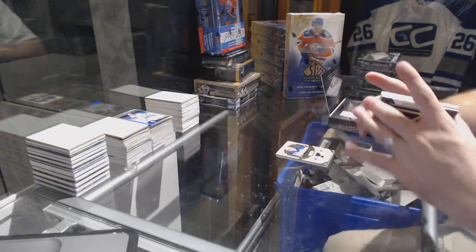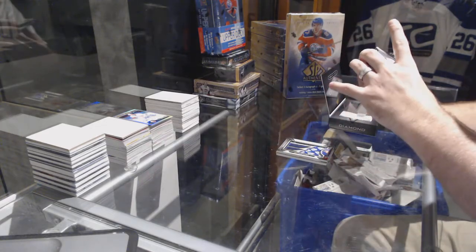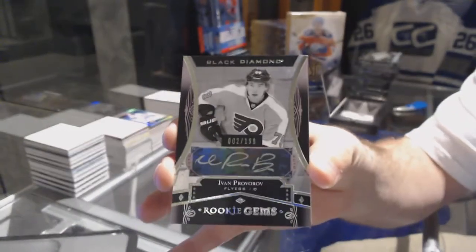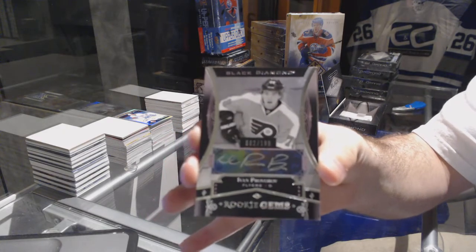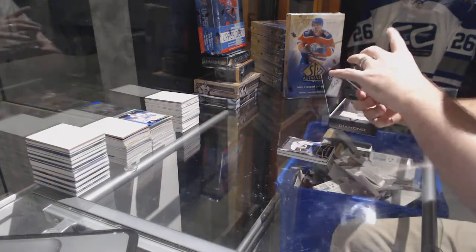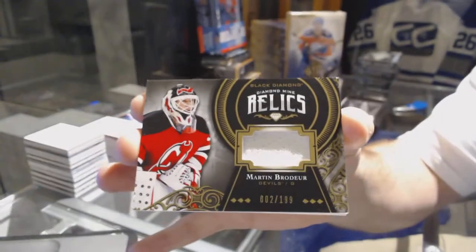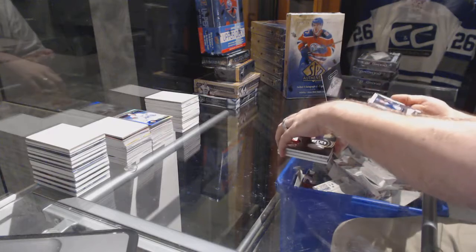Al McInnes for the Flyers, a rookie gems auto numbered to 199 — Ivan Groverov. For the Devils, numbered to 199, diamond mine relics of Marty Brodeur — Marty Brodeur. What a sexy pack!